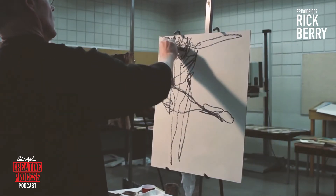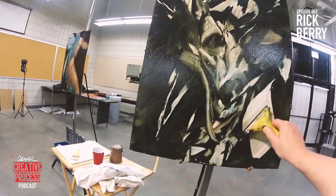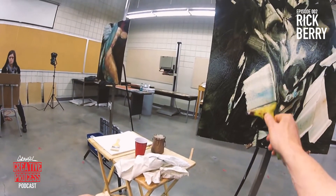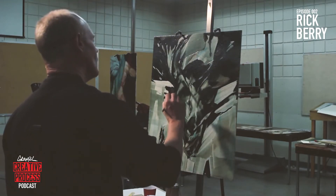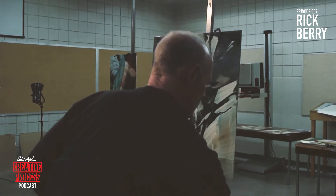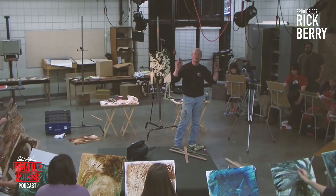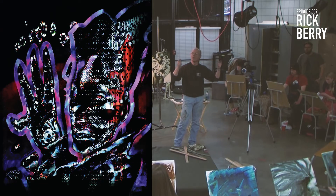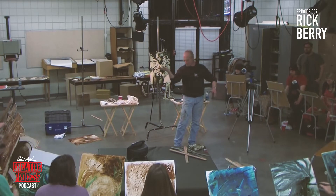Rick originally learned how to draw from comic books, book covers, and collaborations with other artists. He creates original paintings for galleries, illustration projects, private clients, and theatrical performances. His work has appeared in science fiction and fantasy novels, including Neil Gaiman's Sandman and HBO series Anansi Boys, as well as Magic the Gathering cards and novels by Stephen King, George Martin, and William Gibson. Rick created the first digitally painted novel book cover worldwide — for William Gibson's Neuromancer.